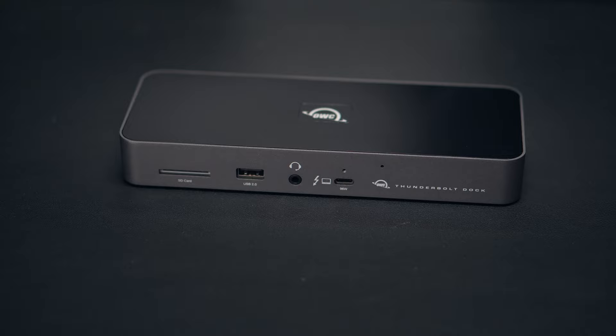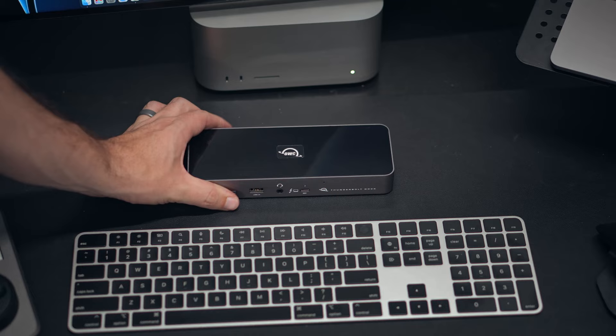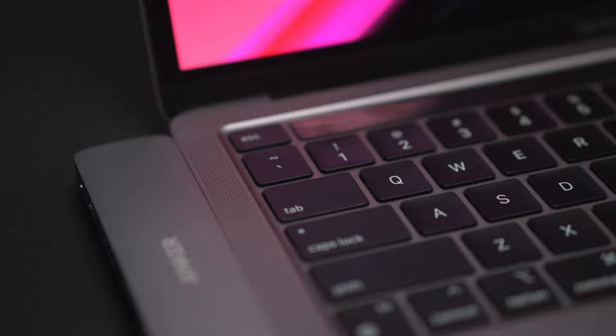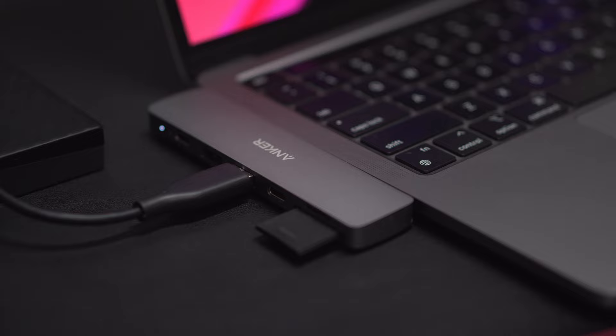One way to solve this problem if it's going to live on your desk is the OWC Thunderbolt 4 dock. The front has a Thunderbolt port your laptop plugs into, plus a USB 2.0 port and an SD card slot. The back has three Thunderbolt 3 ports, three USB-A 3.2 ports, and an Ethernet port. It runs about $300 and is really useful for a desktop setup. If you need something cheaper and more portable, the Anker hub plugs right into the side of the MacBook and gives you one Thunderbolt port, two USB-A ports, a USB-C port, an SD card reader, and a micro SD card reader.